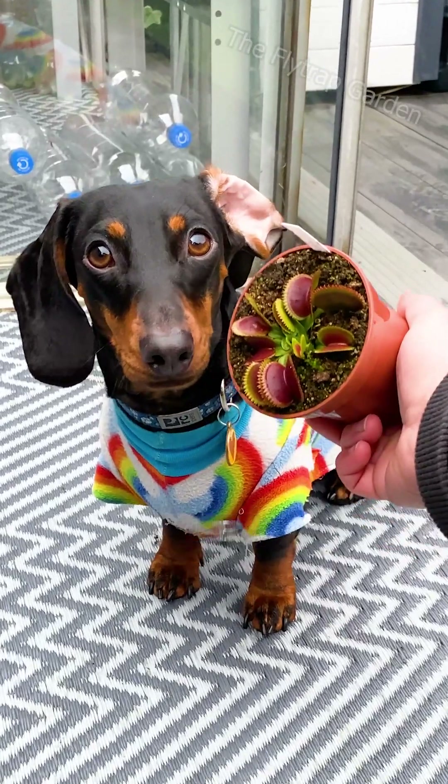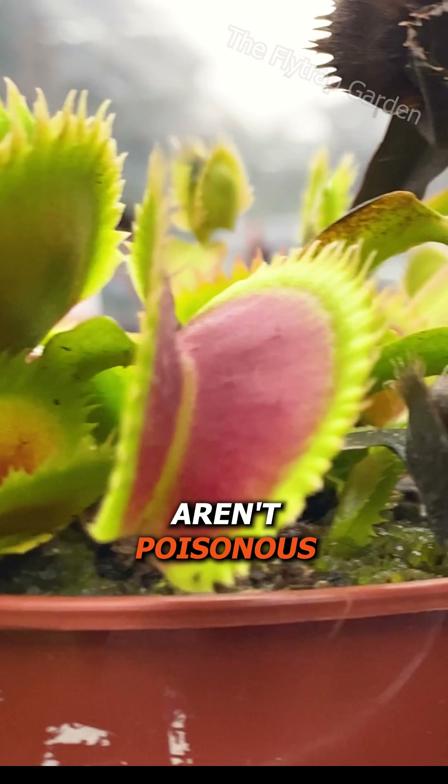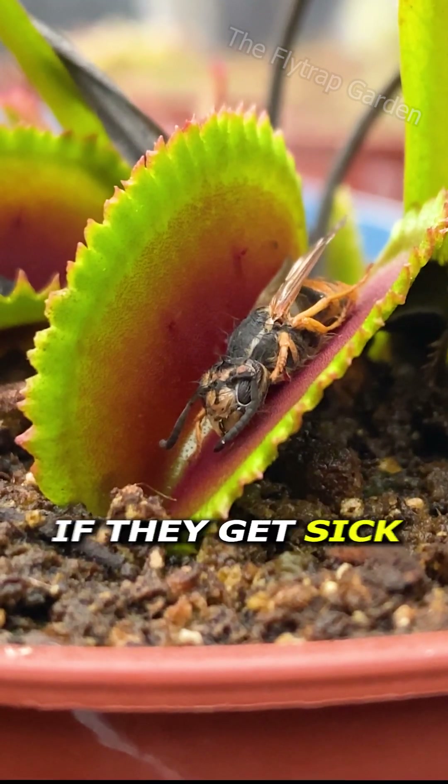Yet if you can't find it, your pet has probably eaten it. These plants aren't poisonous, but your pet's stomach might be upset, so make sure to keep your eye on them and take them to the vet if they get sick.